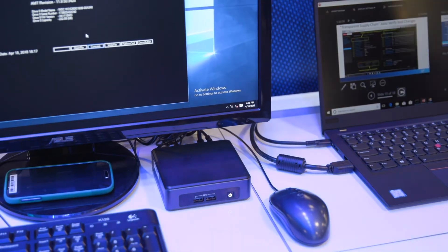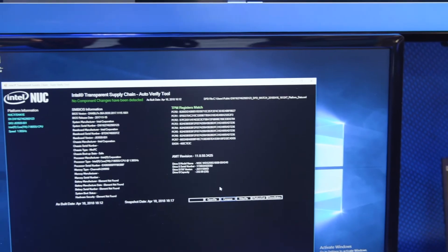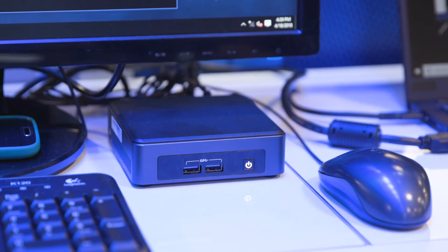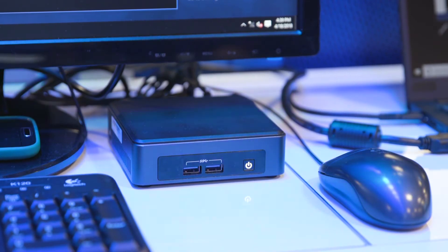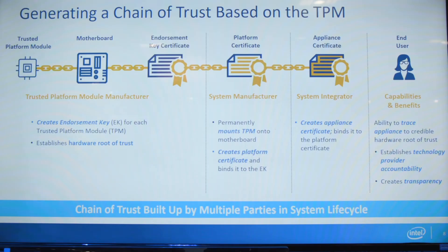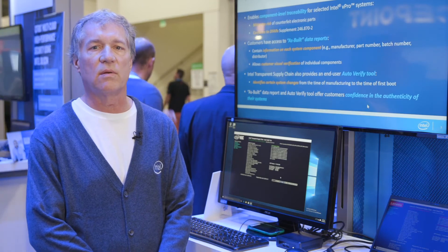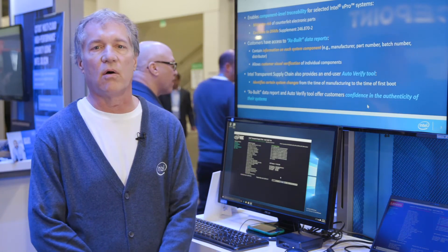Here we have a couple of demonstrations of an Intel product that is transparent supply chain, and we are also able to verify that the system has not changed with the auto verify tool. The auto verify tool runs on the client system and allows the customer to see if there have been changes, identifying those as something outlined in the tool itself.